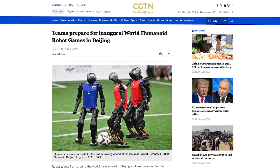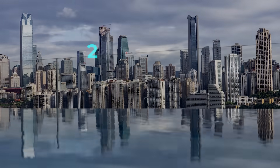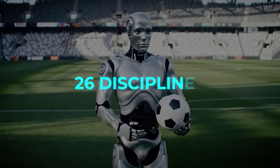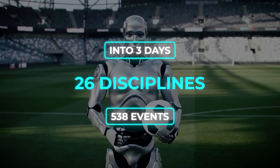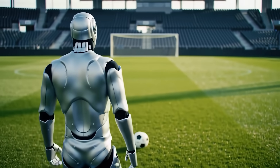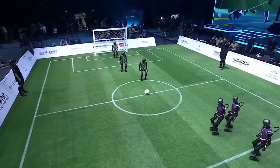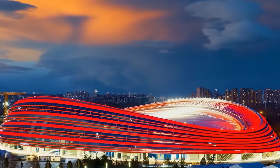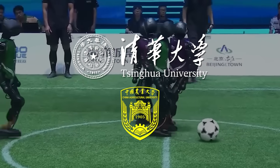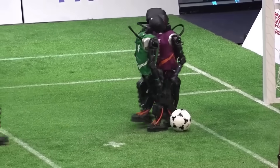There's another massive robotics event lined up: the first ever World Humanoid Robot Games, happening from the 14th to the 17th of August at the National Speed Skating Oval. This is not a small gathering — 280 teams from 16 countries across five continents, bringing more than 500 humanoids from 127 brands. That's 26 disciplines and 538 events crammed into three days. The big headline is the world's first fully autonomous five-versus-five humanoid robot football match — ten humanoid robots, no human control, all AI-driven, with swarm intelligence and collaborative decision-making in real time.